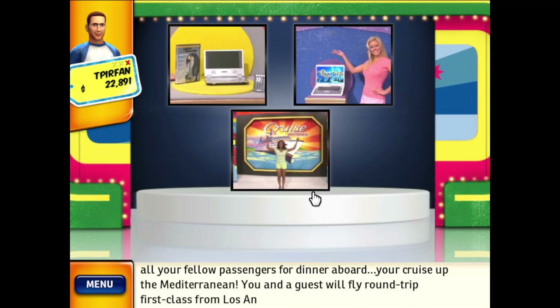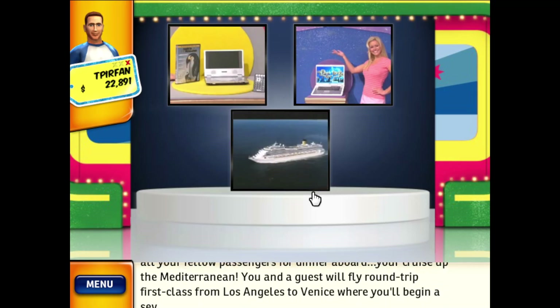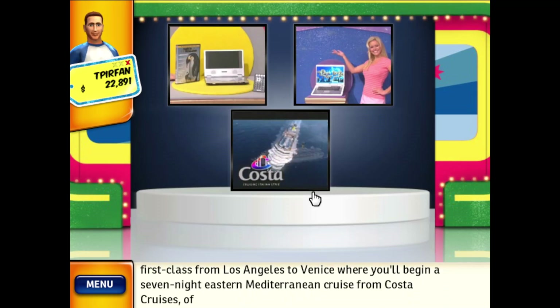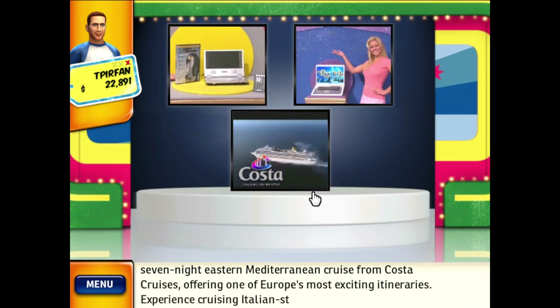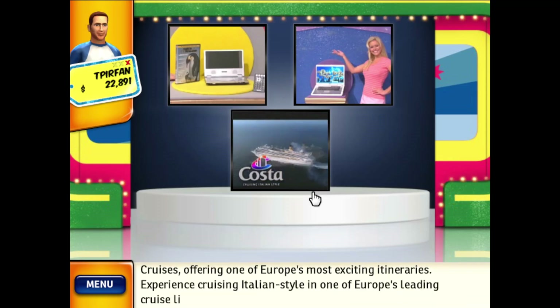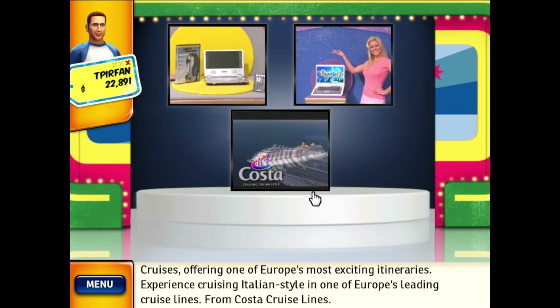You and a guest will fly round-trip first class from Los Angeles to Venice, where you'll begin a seven-night Eastern Mediterranean cruise from Costa Cruises, offering one of Europe's most exciting itineraries. Experience cruising Italian-style on one of Europe's leading cruise lines from Costa Cruise Lines.